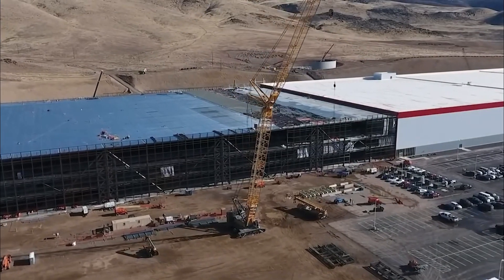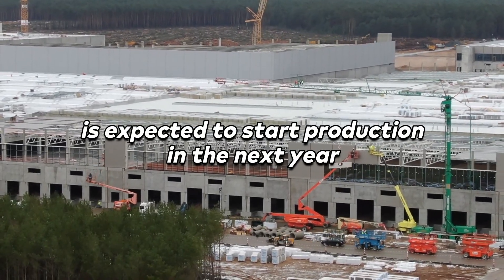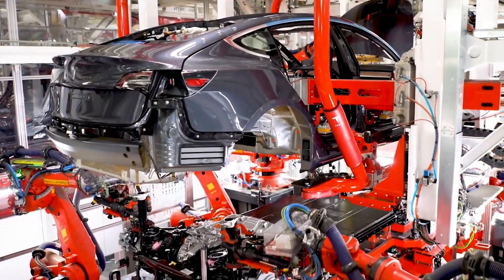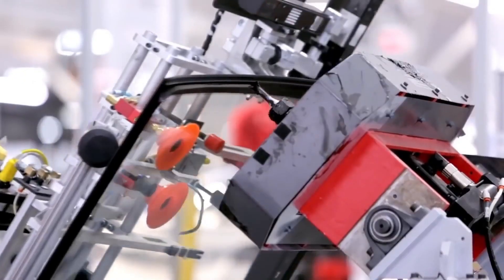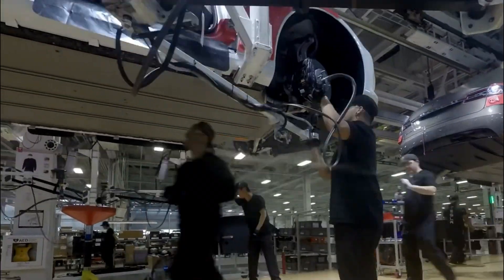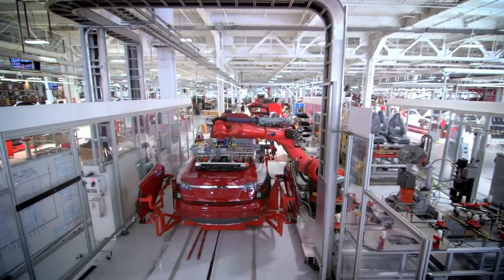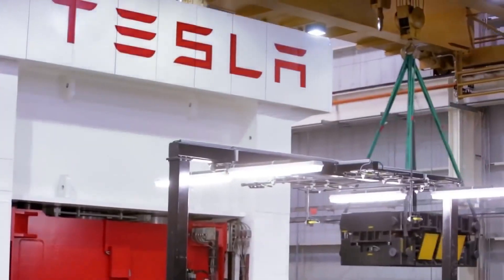Two more gigafactories are on the horizon. Giga Berlin, located in Germany, is expected to start production soon, with Tesla boasting it will be the most advanced high-volume electric vehicle production plant in the world. Giga Texas, on the other hand, aims to be more than just a manufacturing facility — Musk envisions it to be an ecological paradise. With all these factories, Tesla is poised to continue leading the electric vehicle revolution, one gigafactory at a time.